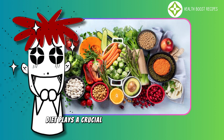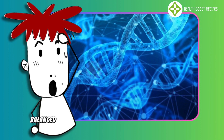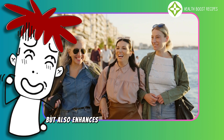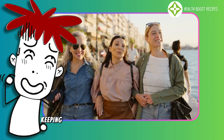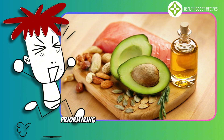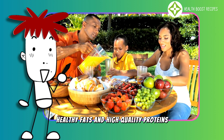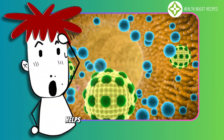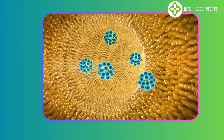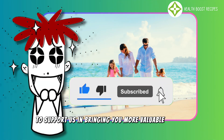Diet plays a crucial role in stem cell function and overall health. Maintaining a healthy, balanced diet not only protects stem cells from damage, but also enhances their regenerative abilities, keeping the body strong and youthful for longer. Prioritizing antioxidant-rich foods, healthy fats, and high-quality proteins, along with sustainable eating habits, helps optimize stem cell activity and boost overall well-being. Like and subscribe to our channel to support us in bringing you more valuable content.